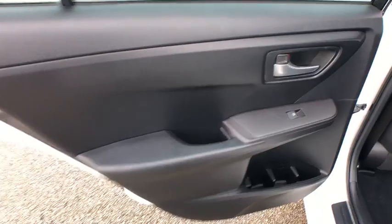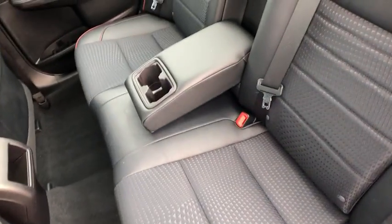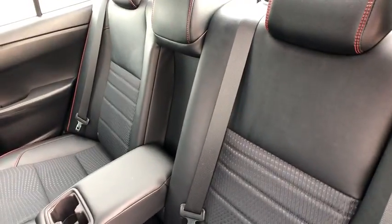Remote keyless entry, tachometer, panic alarm, driver vanity mirror, power driver's seat, and tilt steering wheel.